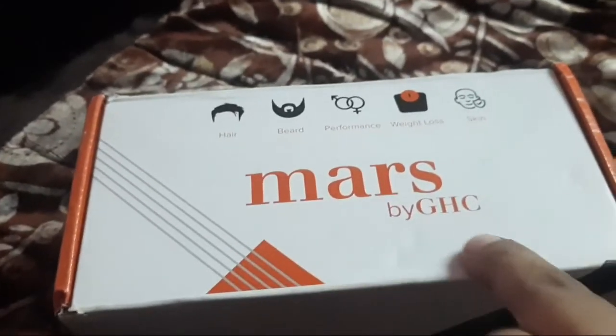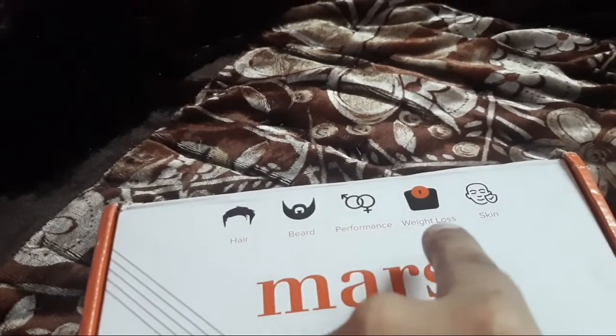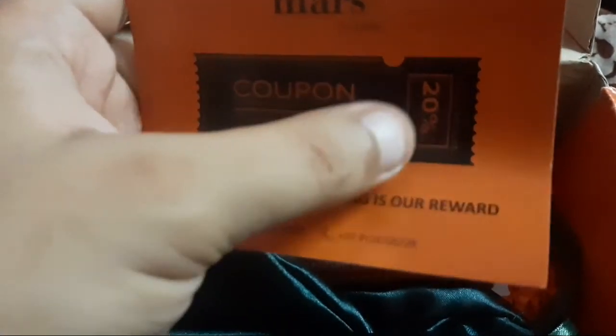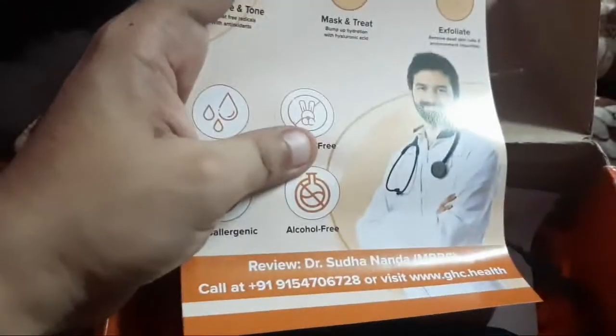Let's open this pack and see the products by GHC, which provides hair, beard, performance, weight loss, and skin products. Let's open it and see what you get. You will get a discount coupon by MARS, so you get 20% off — a really exclusive surprise by MARS products. You will also get a doctor advice card and doctor call setup.